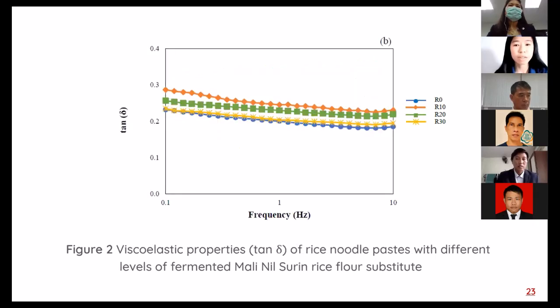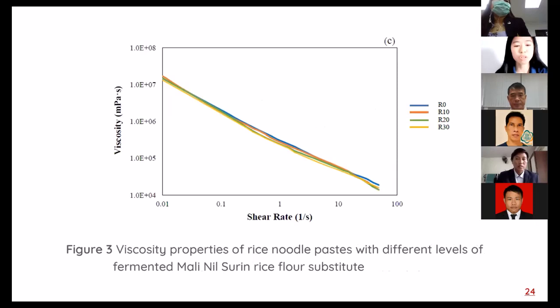Figure 2 shows tan delta, or loss tangent, of rice noodle paste. Results indicate that amylose positively affected the formation of a strong structure, and tan delta of all samples was lower than 1, representing the predominance of the elastic component. It was also found that all samples had similar viscoelastic patterns, where viscoelasticity decreased with increasing shear rate, showing the rheological behavior of a non-Newtonian type, exhibiting shear-thinning pseudoplastic behavior with higher viscosity during initial shearing.